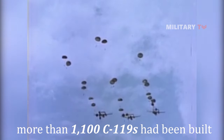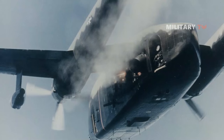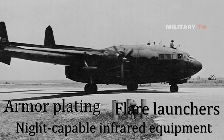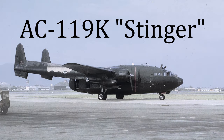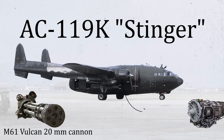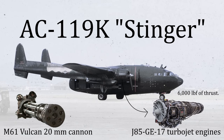Its cargo-hauling ability and unusual appearance earned it the nickname Flying Boxcar. The AC-119G Shadow gunship variant was fitted with four six-barrel 7.62mm miniguns, armor plating, flare launchers, and night-capable infrared equipment. Like the AC-130 that would succeed it, the AC-119 proved to be a potent weapon. It was made more deadly by the AC-119K Stinger version, which featured two General Electric M61 Vulcan 20mm cannons, improved avionics, and two underwing-mounted General Electric J85-GE-17 turbojet engines adding nearly 6,000 pounds of thrust.